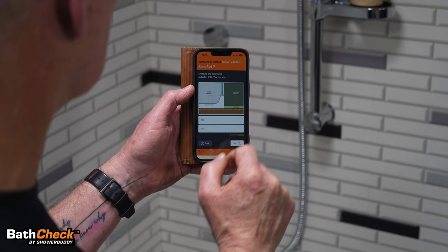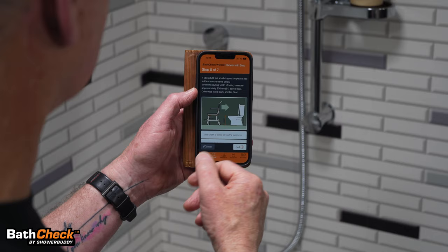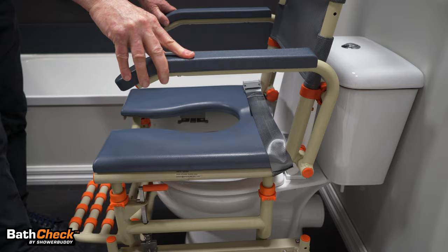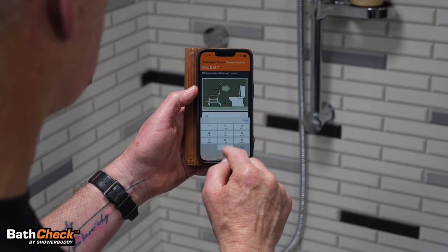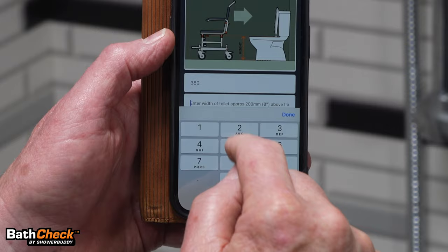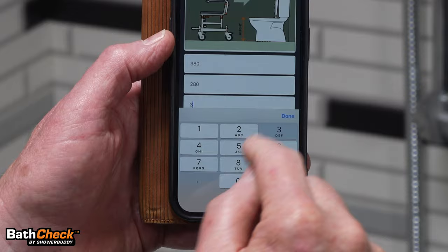We move on to the next step — step 6 of 7, so we're nearly done. A very simple process. If you want the chair to roll back over the toilet, there are a couple of heights to enter. We'll say the width of the toilet is 380 millimetres, the height approximately 200 millimetres off the floor where the caster wheels would run — let's say 280 millimetres — and the height of the toilet pan, let's say 370 millimetres.